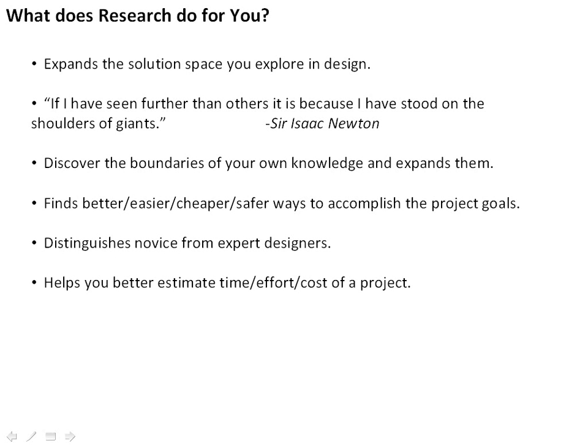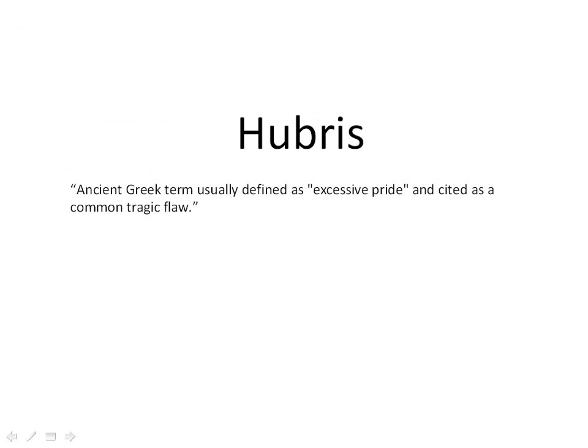Of course, research helps you better estimate the time, effort, and cost of a project — very critical in engineering, since we have multiple constraints we have to address. And doing research helps you avoid the cardinal sin of arrogance. This word "hubris" is an ancient Greek word. Hubris is defined as excessive pride, and it's a common tragic flaw in many of the Greek tragedies. You might think this is literature and it doesn't apply to engineering, but hubris is one of the sins we as engineers often fall into.